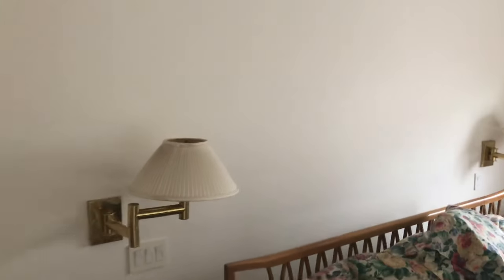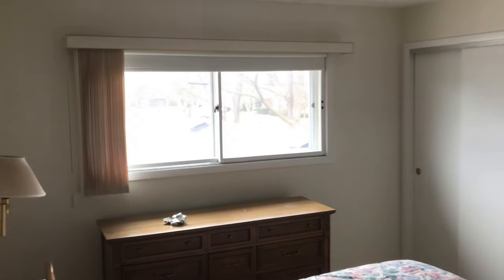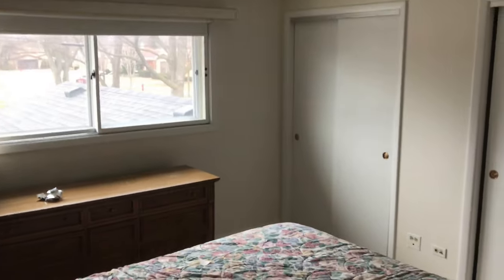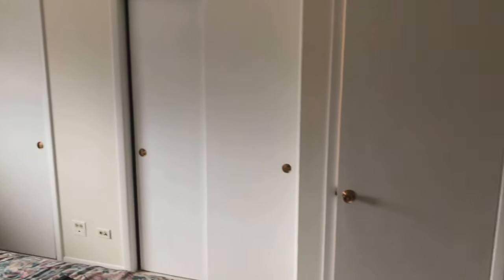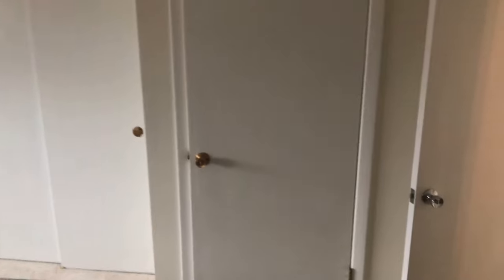Even the master bedroom — we painted this out, all the doors and frames — all neutral white for resale.